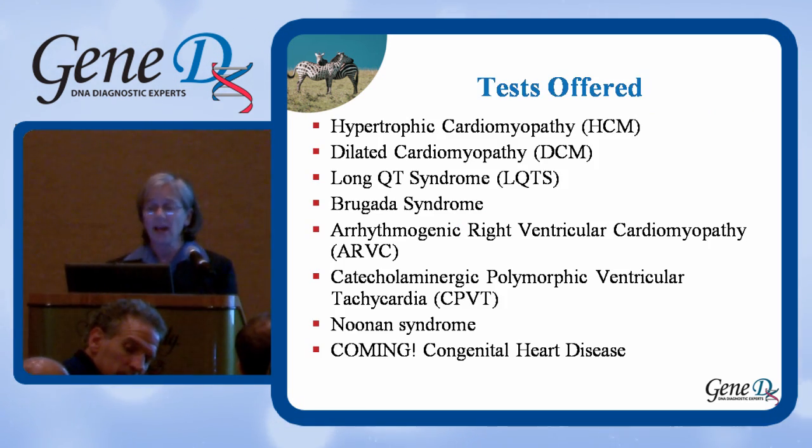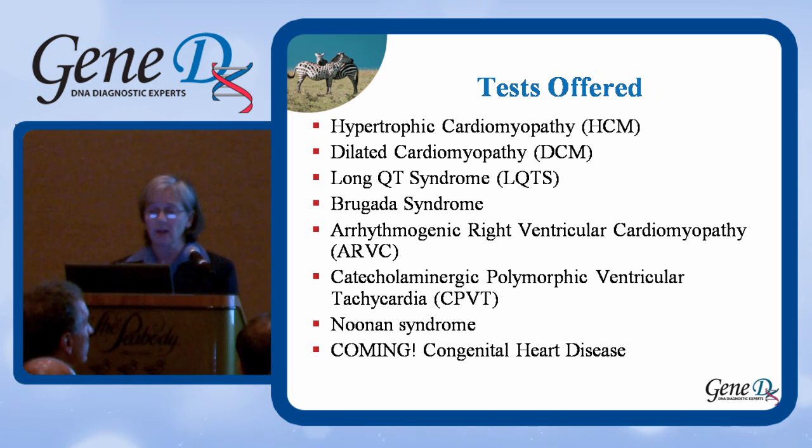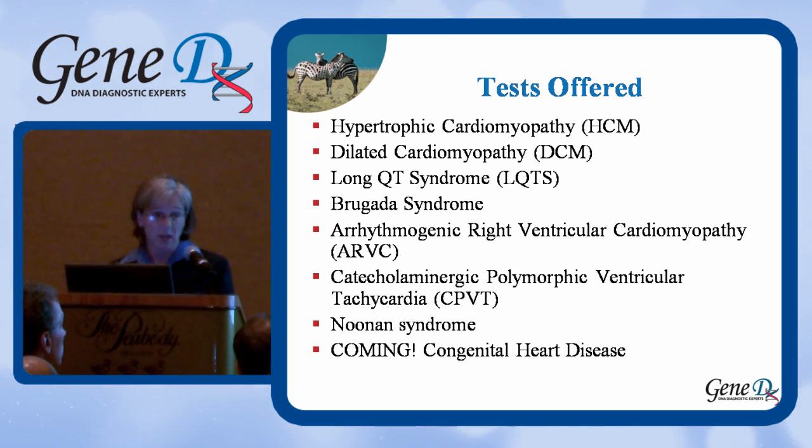We offer a test for HCM, a panel for DCM, one for long QT syndrome, a Brugada syndrome panel, an ARVC panel, and a CPVT panel.